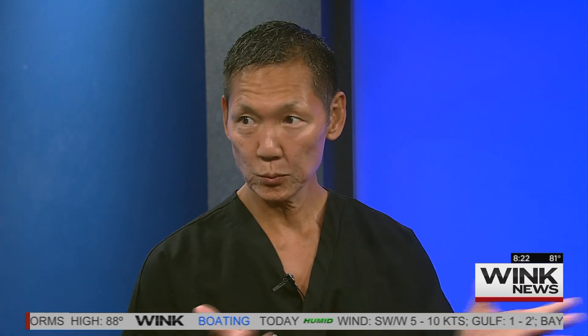Good morning, Dr. Kim. Good to have you here. So, trigger finger — what is this? It's a very common problem that we see. It's interesting that a lot of patients come from their family doctor and they have no idea what it is. About 5% of people — one in 20 — will get it.